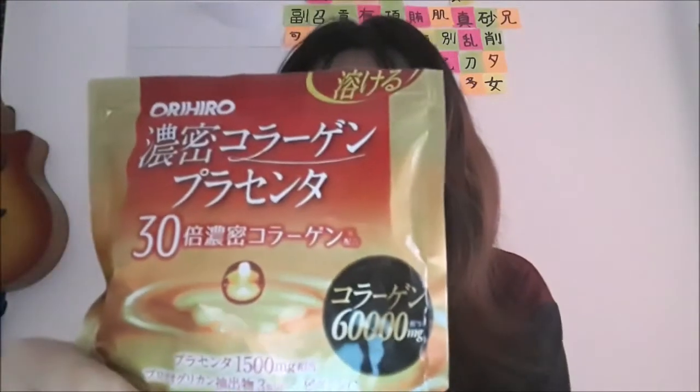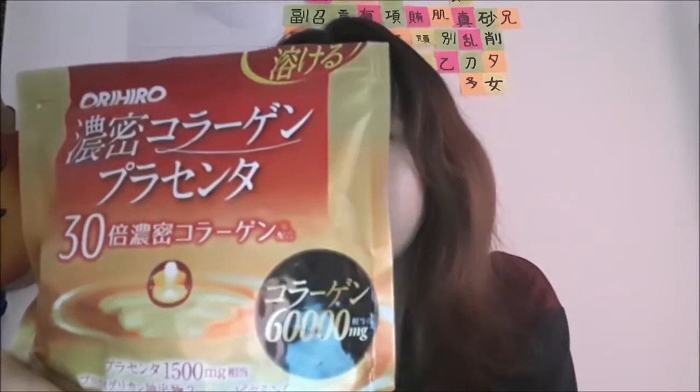Today I just feel like reviewing some products, and the first product I saw in my room is this one — Orihiro Collagen Placenta. I think this is becoming more popular these days because of its collagen content.